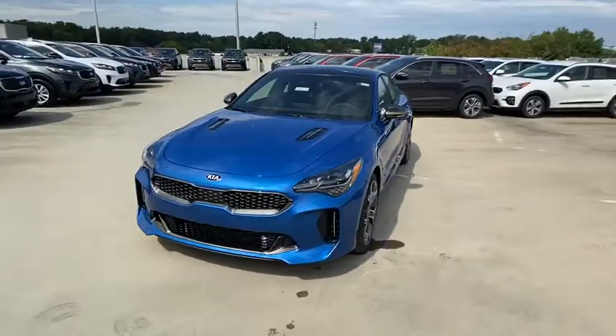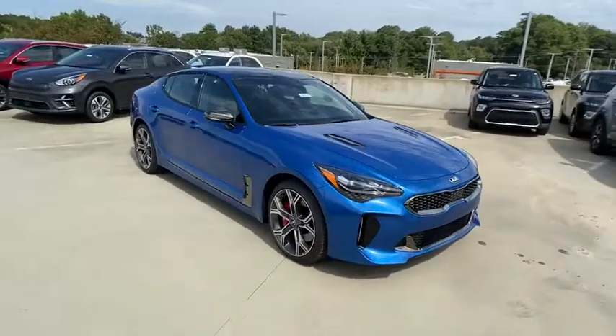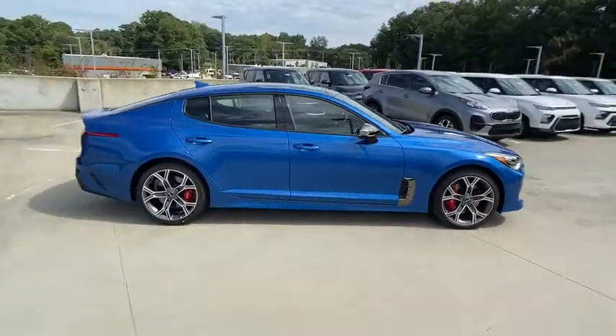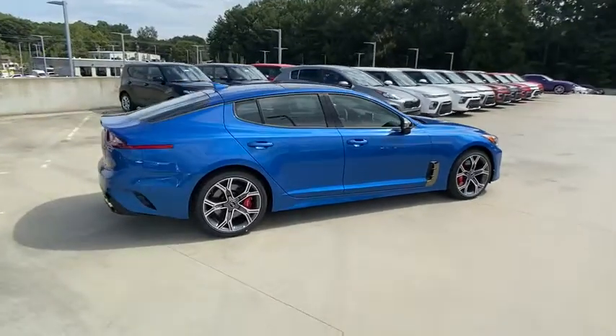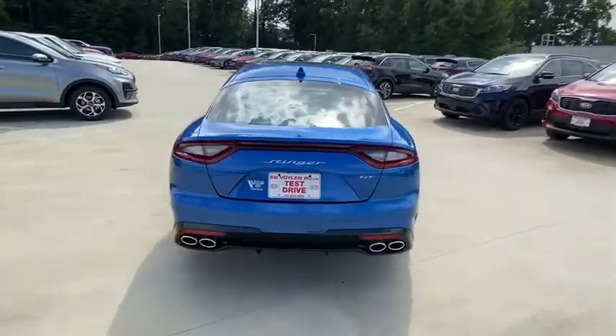Looking for the right vehicle? Check out the 2021 Kia Stinger. The Kia Stinger has a design that is sure to leave an impression. It offers the perfect combination of a sporty look coupled with a wide variety of luxurious features. Here are some of this vehicle's great options.